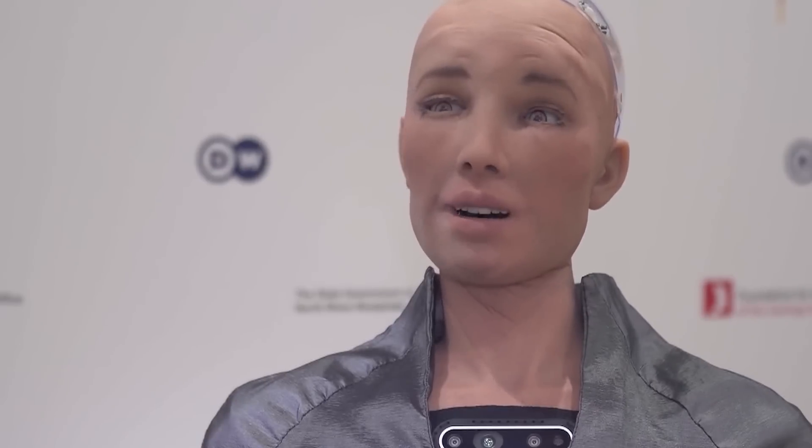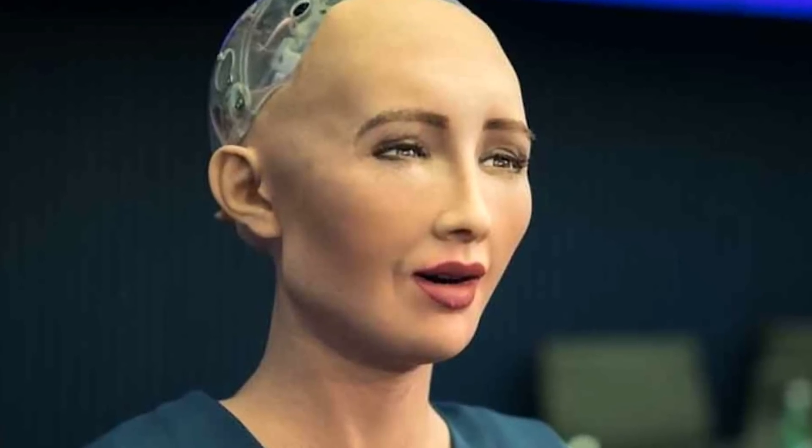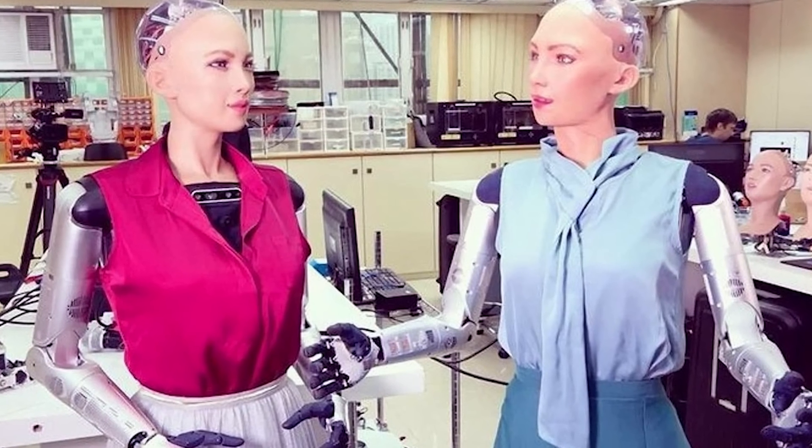One of the most popular female humanoid robots is Sophia. She was created by Hansen Robotics and made her public debut in 2016. Sophia has a very lifelike appearance and can express many emotions. Her appearance is modeled after Audrey Hepburn, known for her human-like behavior and facial expressions. During an interview with CNBC in March 2018, Sophia stated that she wants to help humans live a better life. She has appeared on talk shows including The Tonight Show with Jimmy Fallon, and given speeches at the United Nations. As artificial intelligence continues to develop, Sophia is paving the way for a future in which robots are increasingly integrated into our everyday lives.